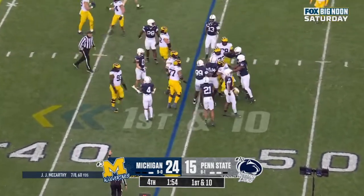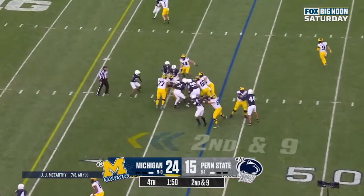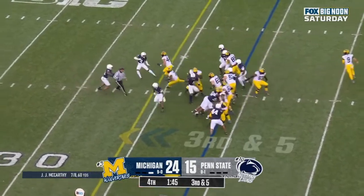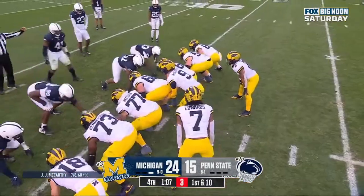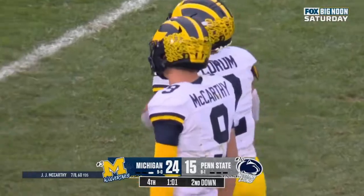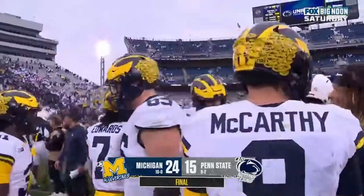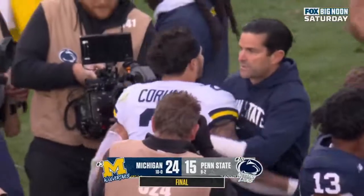On first down, Blake Corum. The rest of the coaching staff did an outstanding job today of blocking all of that out. The noise — J.J. McCarthy that second half — and ended up winning the game. Here's the run for Corum and a first down, and that may do it. Blake Corum with 231 rush yards. Corum has run for 311 yards and four touchdowns. Michigan improves to 10 and 0.